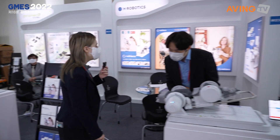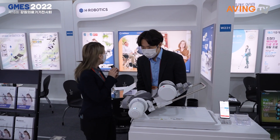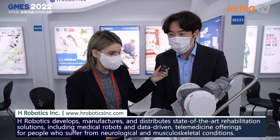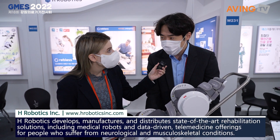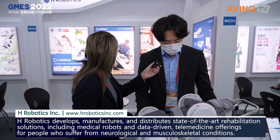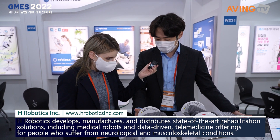Hello, hi, can you tell me a little bit about H-Robotics? Yeah, sure. Our company has been in this field for four to five years. It's a startup. We are located in Incheon and we are specialized in this kind of rehabilitation device.